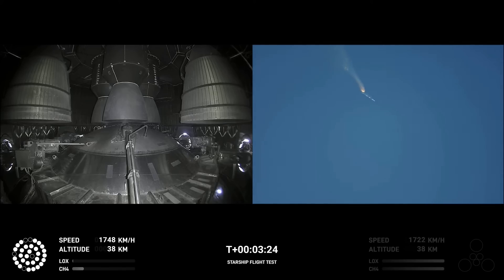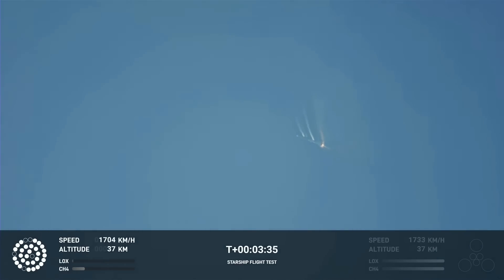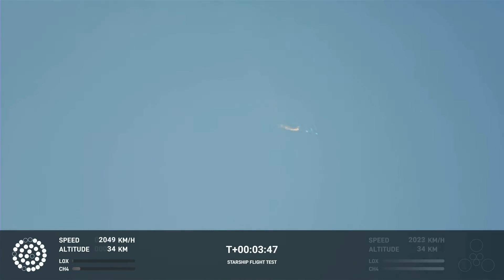As of right now, we are awaiting stage separation, where Starship should separate from the Super Heavy booster. Right now it looks like we saw the start of the flip, but obviously we're seeing from the ground cameras. The entire Starship stack is continuing to rotate — we should have had separation by now. Obviously this does not appear to be a nominal situation.